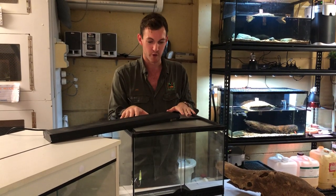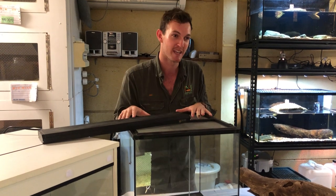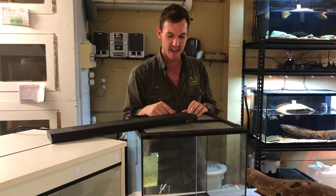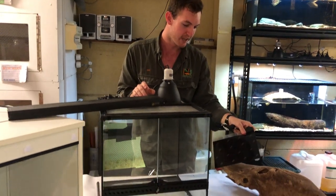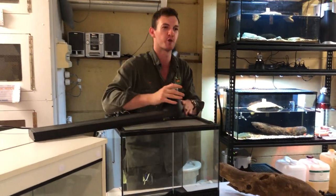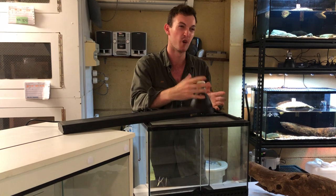One very important thing for reptiles is heating. Reptiles are often called cold-blooded — the proper term is ectothermic — meaning they can't regulate their own internal body temperature like we can. In a captive environment you have to provide a way for the reptile to warm itself up and raise its core body temperature. We can do this with a heat lamp on top of the enclosure, or with a heat mat that slides underneath and provides heat from below. Heat from above is the more natural method, since most reptiles in the wild bask in the sun.